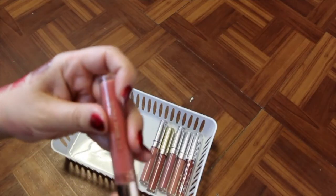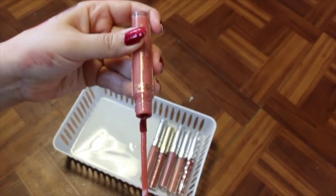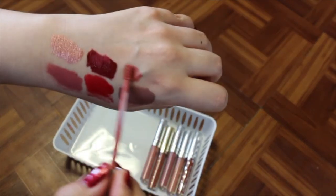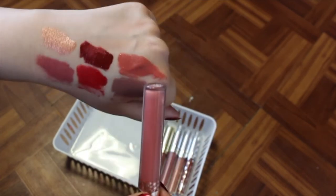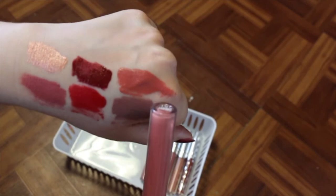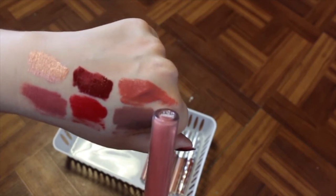I've got Dreamy, which is an ultra satin lip by Kathleen Lights and ColourPop, and I'm going to hold onto that one. I used to wear this one all the time. Dreamy is like more of a peachy pink, so I love that.